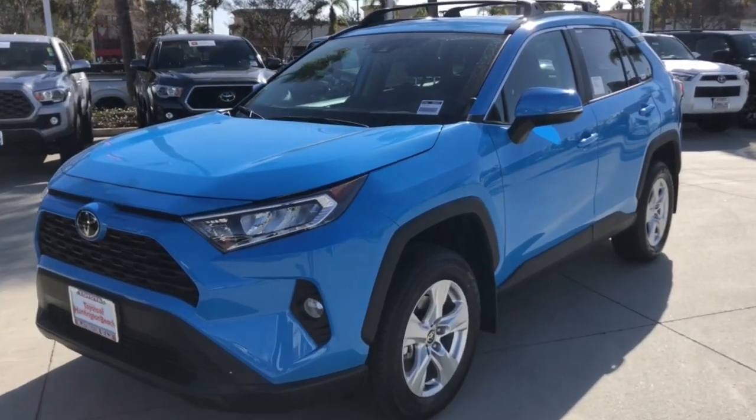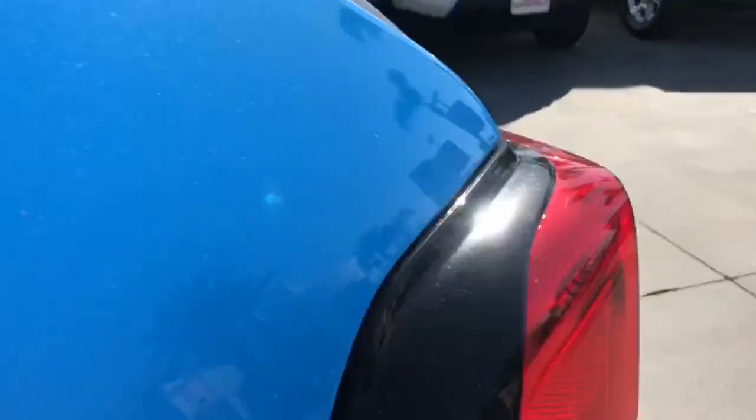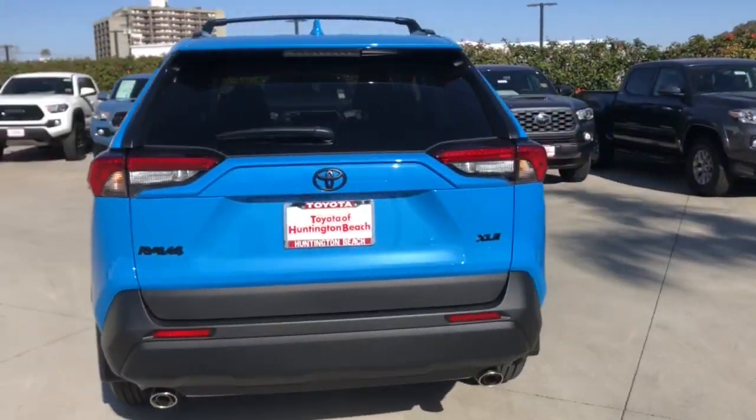Get acquainted with the 2021 Toyota RAV4. Take a closer look at this compact and rugged Toyota RAV4, the distinctive crossover that maximizes safety, comfort, and efficiency.